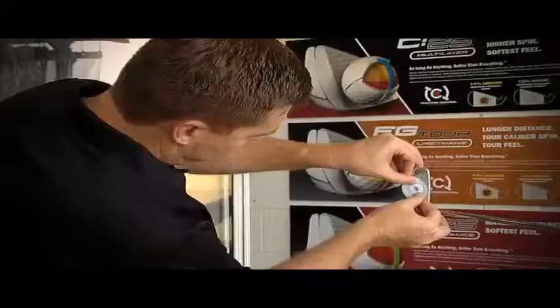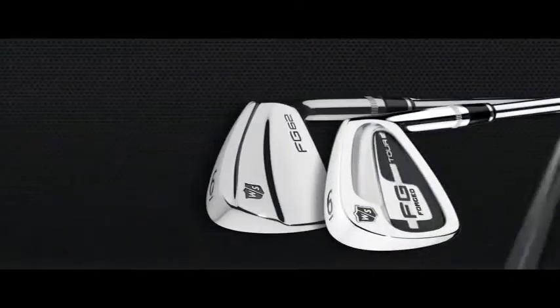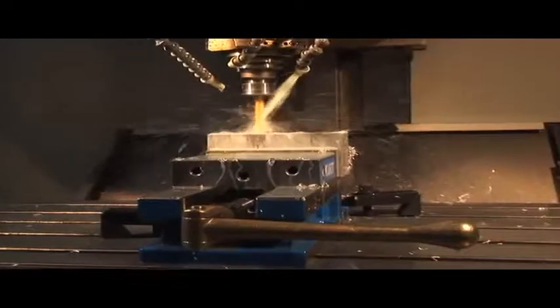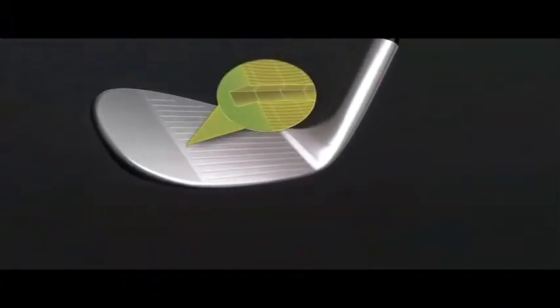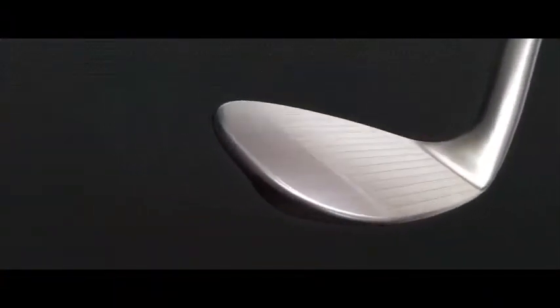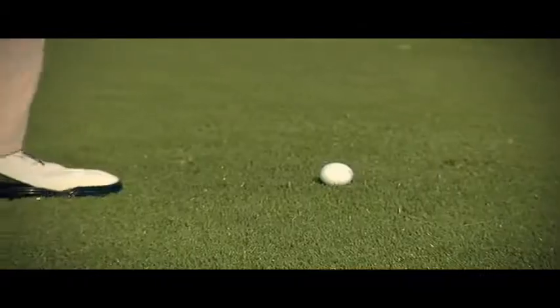No manufacturer reacted faster to these changes than Wilson Staff, with the introduction of wedges to its award-winning FG Tour family. FG Tour wedges feature a CNC milling process that carves the most aggressive grooves allowed under the new rules of competition. An aggressive custom grind in the heel lowers the leading edge, allowing the face to be open for more creative shot making.